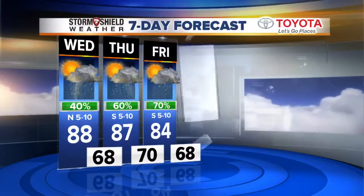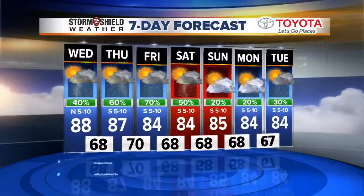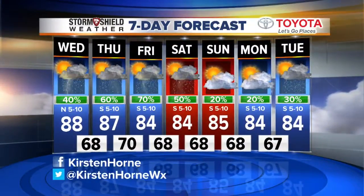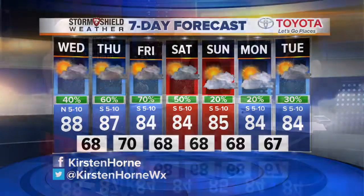Quickly on the seven-day forecast: 40 percent chance today, 60 to 70 percent chance for showers and storms Thursday, Friday, and this weekend. As we just showed you, it'll rain in the morning and then clear by the afternoon. Good to see the lows in the 60s.